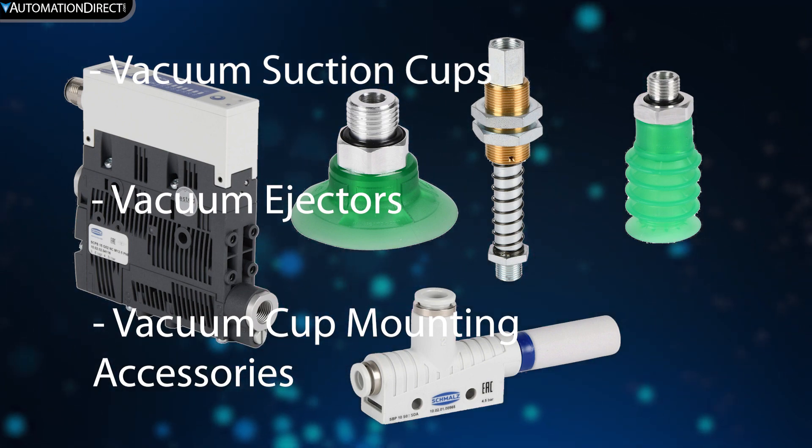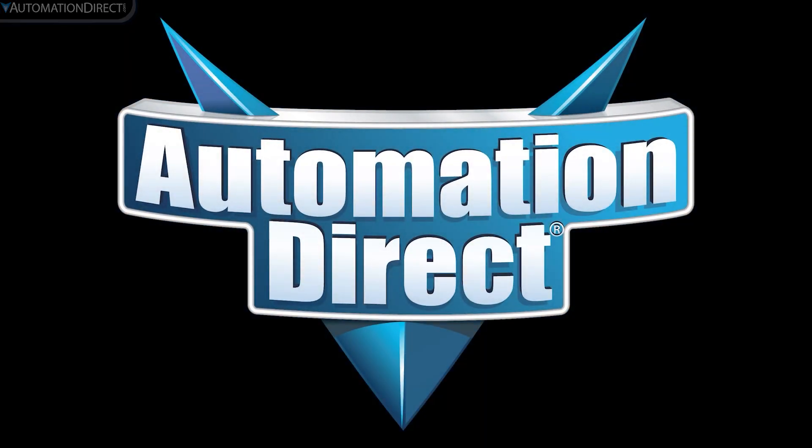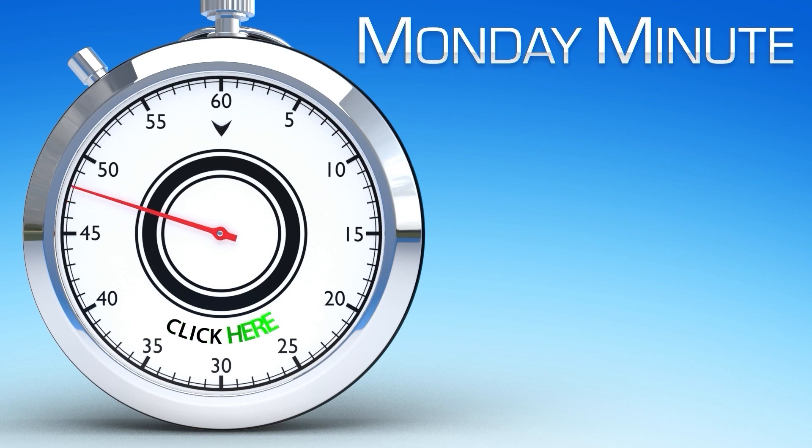Please see the link in the description below for more information. For additional pick-and-place products, please see AutomationDirect.com, your common-sense way to buy industrial automation.